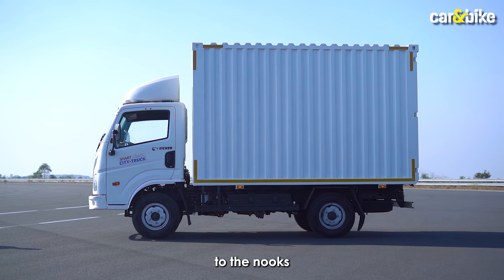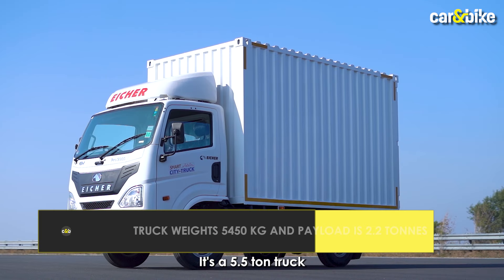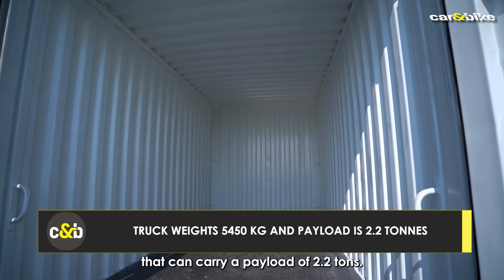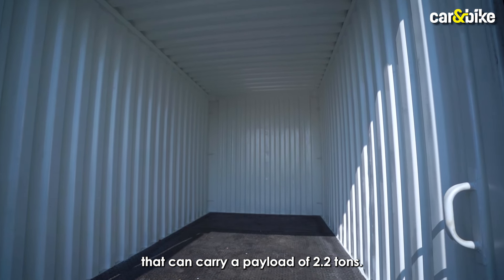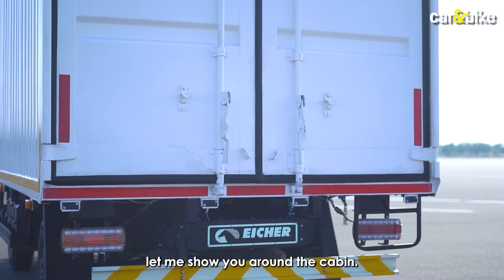It carries cargo at a very low cost and in utter silence. It's a 5.5-ton truck that has a 12-foot high container that can carry a payload of 2.2 tons. Before we move on to the specifics, let me show you around the cabin.